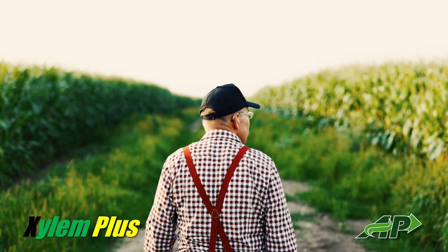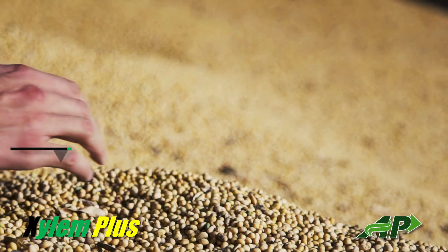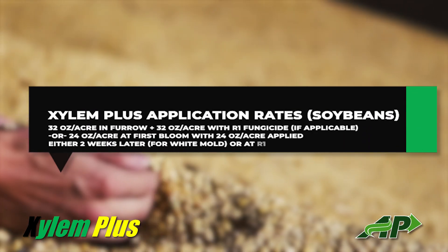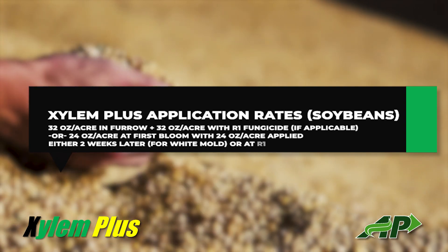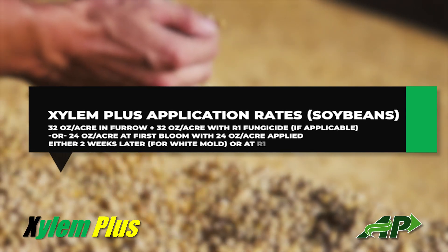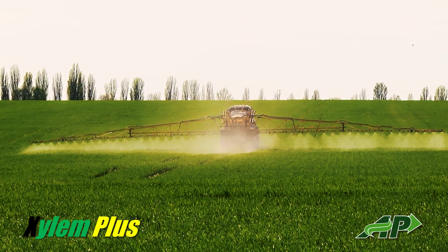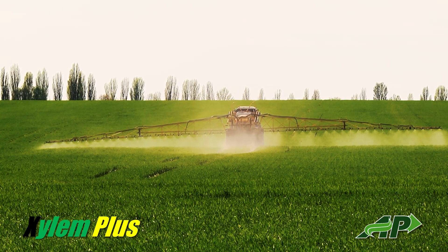Xylem Plus protects both corn and soybeans against diseases such as fusarium stock rot and white mold, just to name a few. We have done extensive testing on this product for the last three years. It is unlike anything else on the market.